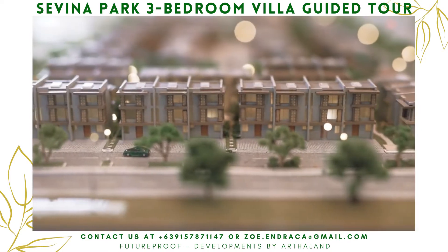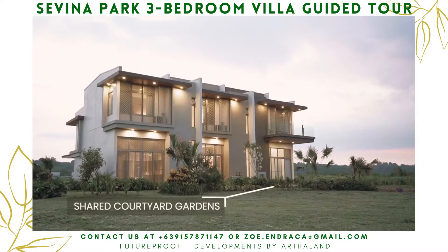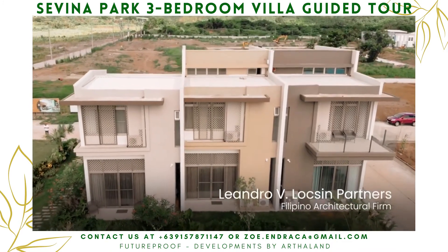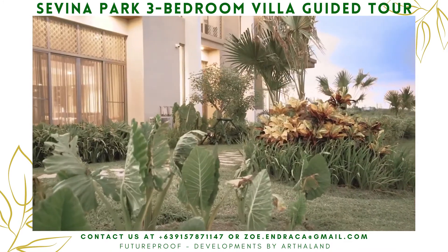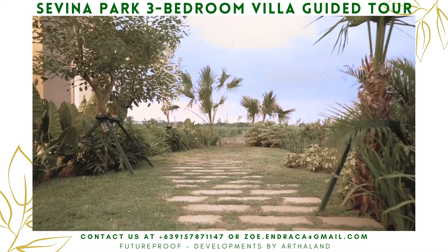It is organized into a series of small communities, each with their own shared courtyard garden. The villa is designed by Leandro V. Loxin Partners. I love the classic and contemporary feel of the design — you can just imagine waking up to this view.